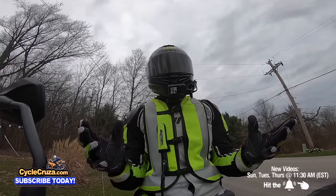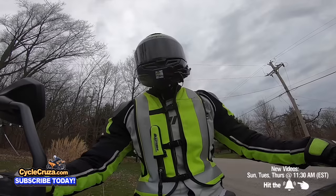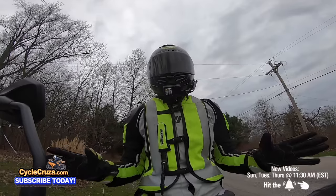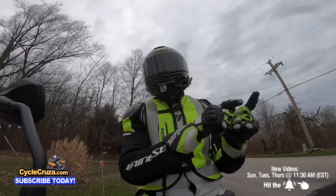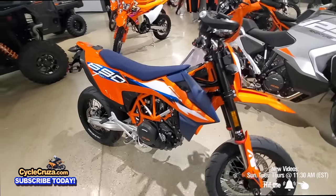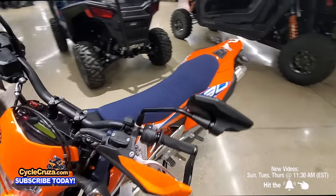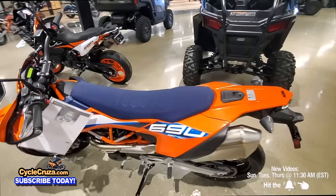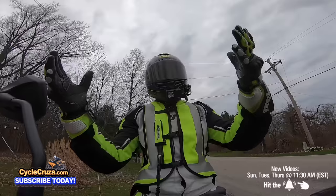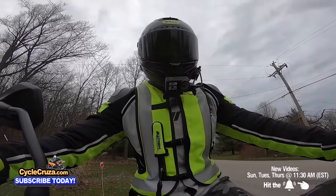Maybe the economy slowed down and people don't have the money to buy them, but these bikes have always been sold out. I've never seen these bikes on the showroom floor ever — that was the very first time I saw a 690 supermoto in person. They just don't keep them in stock because they're very popular, and I got $2,000 off on a brand new one, which is amazing.